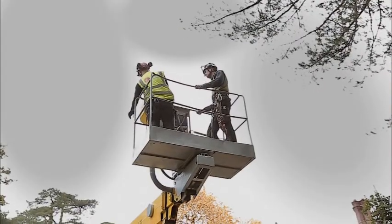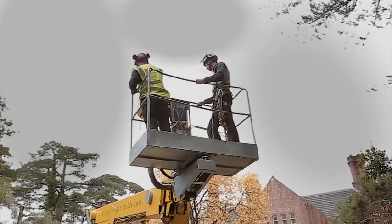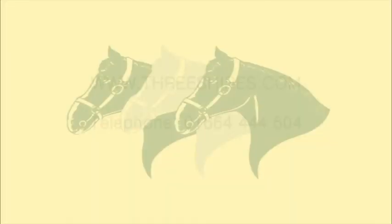On some trees and in some circumstances, it's quicker and safer to use a mobile lifting platform — this is also an option. For more information about climbing bat inspections, visit our website at www.threeshines.com or call 01664 444 604.